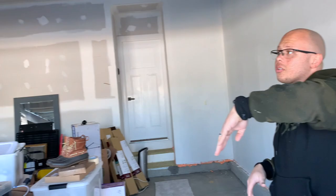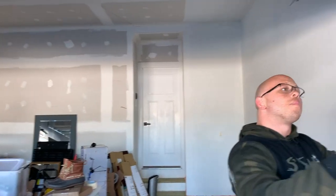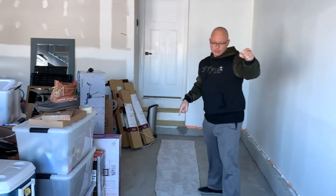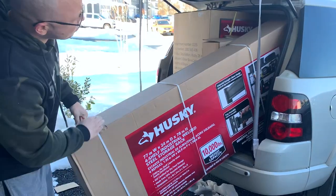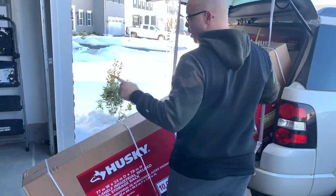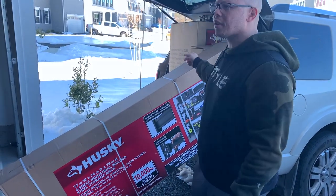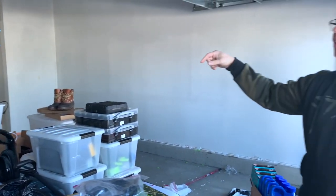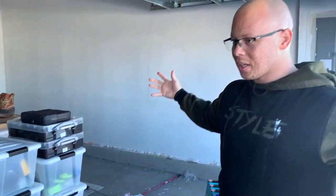I wish they actually insulated this wall — it would be a lot warmer in here. We're going to get the garage door insulated as well. Once I finish painting I just got some shelves from Home Depot — my project for today starting at 8 a.m. I got two shelves plus another cabinet and I'm going to put all this stuff onto those shelves and then paint the floors and we'll be done.